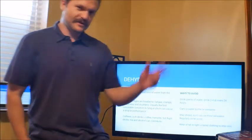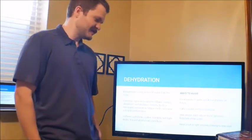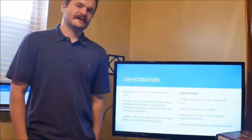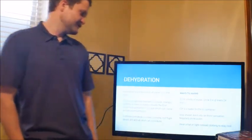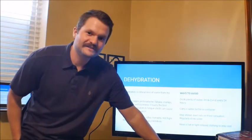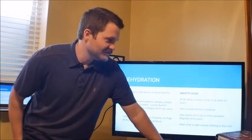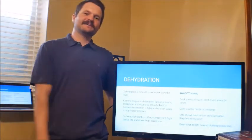Dehydration is a critical loss of water from the body. Signs and symptoms include headache, tiredness, cramps, and dizziness. If you drink a lot of caffeine or soft drinks, be careful. Drink plenty of water — two to four quarts every day. Keep a water bottle on you and stay on top of it. Don't wait until you're really thirsty; just stay hydrated throughout the day.